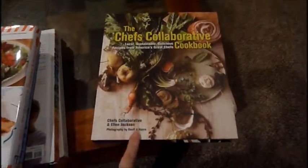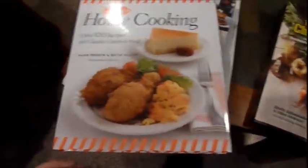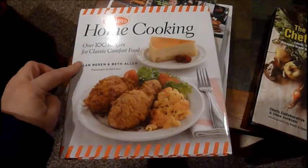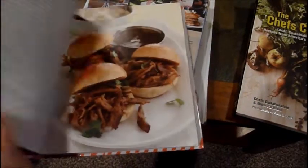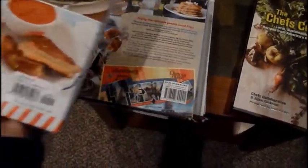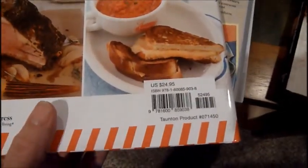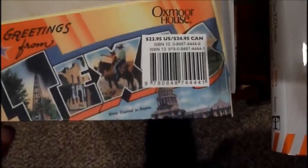Then they had this one called Junior's Home Cooking — over a hundred recipes for classic comfort food. This book is beautifully illustrated as well. This one was actually $24.95 regular price.